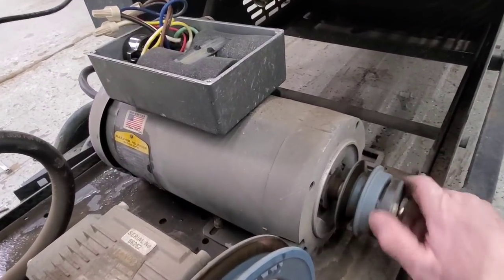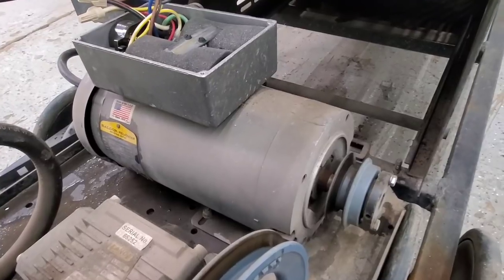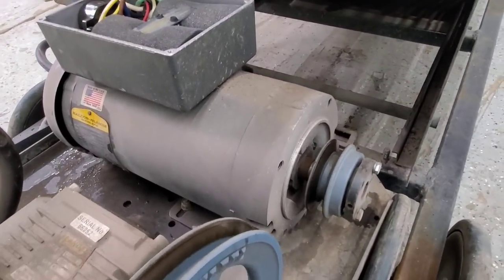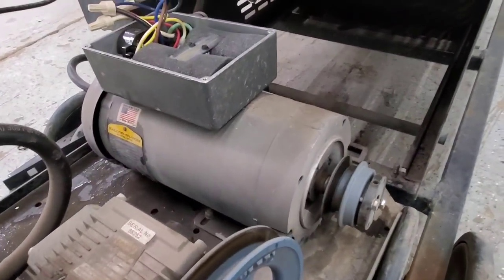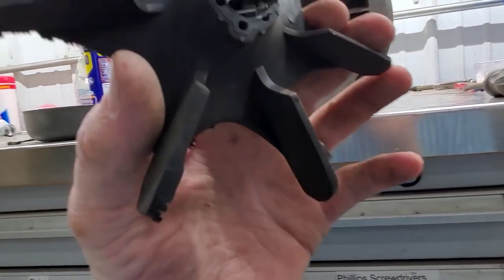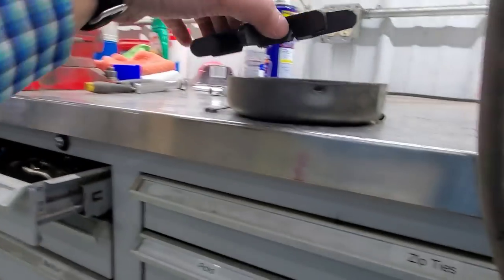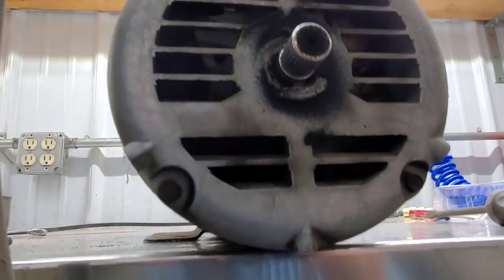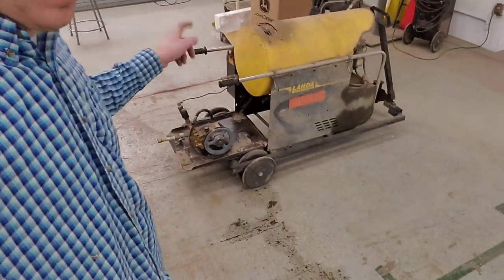I'm gonna take it off and take it to an electric motor repair shop that's not too far from here, because this is beyond my willingness to tackle, although I probably could figure it out. We'll let the people who do this for a living handle it and hopefully get it back sometime next week. I got the motor out and was kind of curious, so I took this cover off — look what I found. The fan is in pretty rough shape. That's the problem — I'm guessing she got real hot because that fan wasn't turning at all.